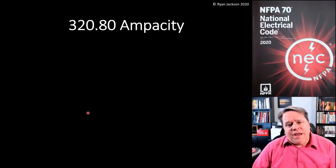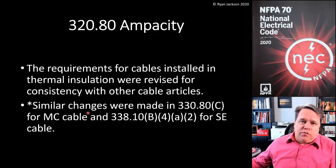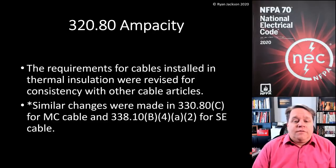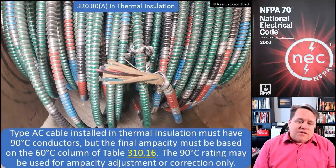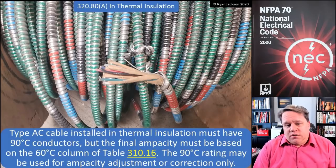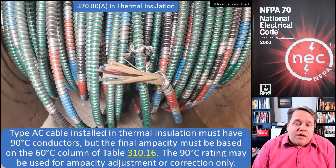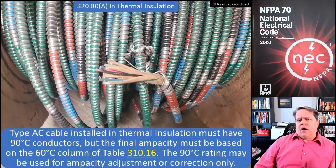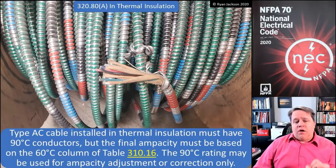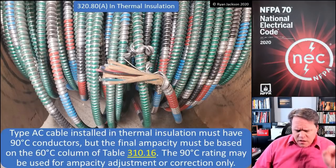The next change is 320.80 ampacity. The rules for cables installed in thermal insulation or ceiling foam were revised for consistency with other cable articles. We also made similar changes in 330.80 for MC cable and 338.10 B4A2 for SE cable installed indoors. Section 320.80(A) in thermal insulation says type AC cable installed in thermal insulation must have 90-degree conductors — THHN, THWN-2, whatever kind. But the final ampacity must be based on the 60-degree column of table 310.16. So this is very similar to NM cable or Romex. We have to make it out of 90-degree wire and pretend that the wire is only good for 60 degrees — and I think that probably saves people from themselves. The 90-degree rating can be used for ampacity adjustment or correction only.